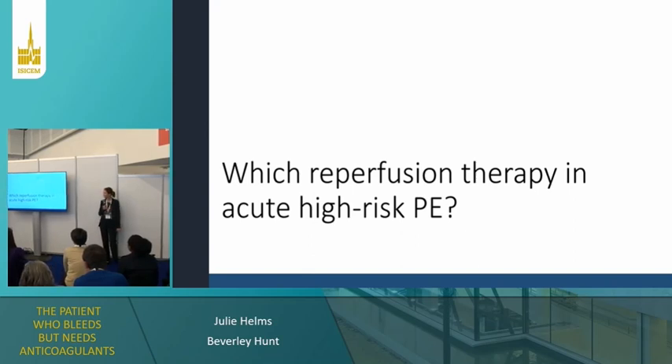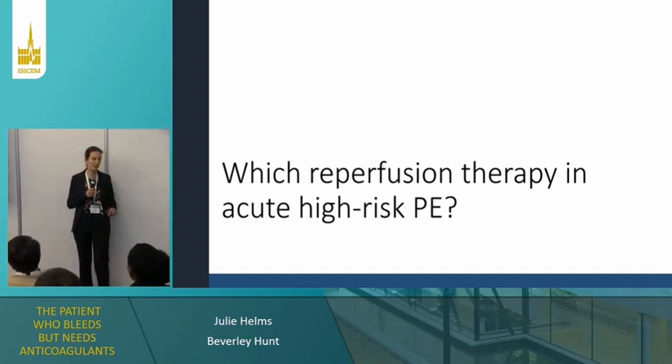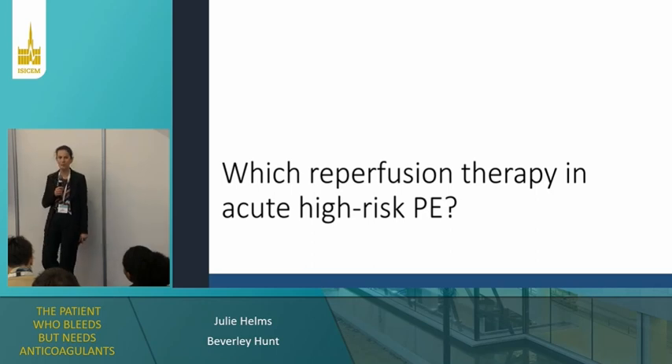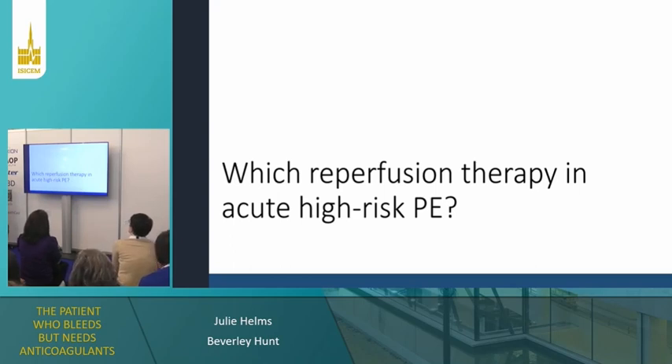We suspect the diagnosis of pulmonary embolism but we don't have proof of it. You will probably make ultrasonography. When she arrives, you will likely find acute pulmonary embolism. You can also look in the legs if you have the skills, because if you look at massive pulmonary embolism, about a third of patients will have residual clot in their legs — that's really helpful in finding the diagnosis.